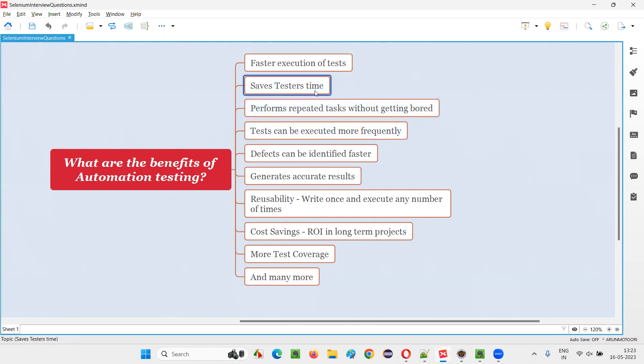The second benefit is it saves testers' time. If the testing team doesn't have enough time to perform testing, they can take the help of automation testing. Automation testing will perform most of the testing while the testing team focuses on areas that the automation tool cannot cover, using their intuition to find more defects. More coverage will be achieved and at the same time, testing time will be reduced.